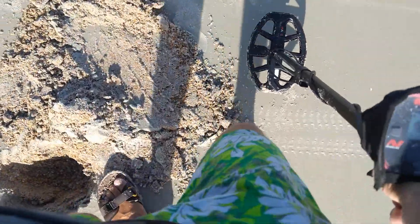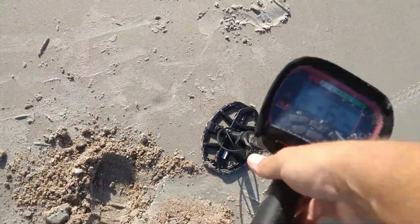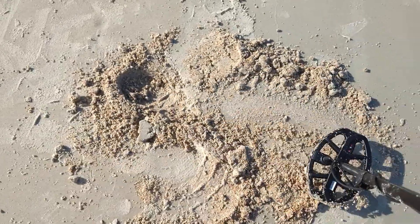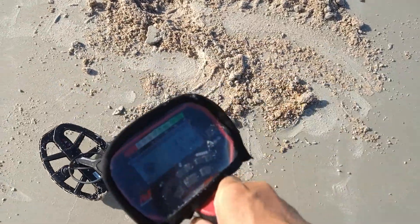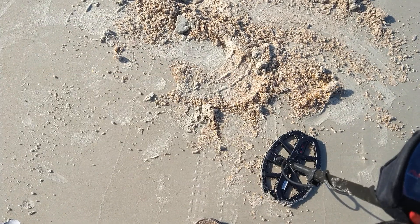Whatever it is, it's definitely small. That's definitely it. I thought maybe it wasn't because it wasn't picking up on the detector, but that's definitely it. All right guys, we'll find out what it is later — I'll clean it up with some vinegar or something.